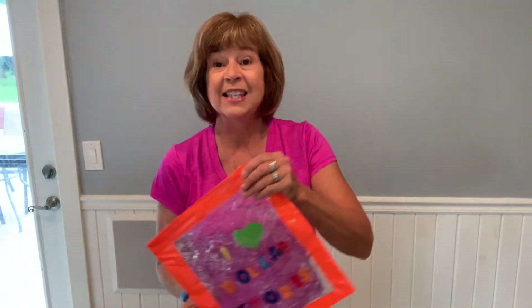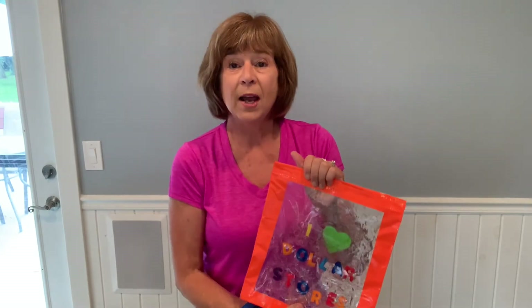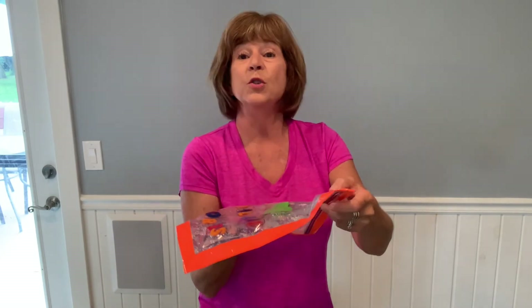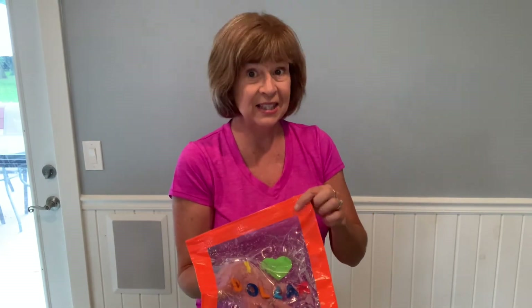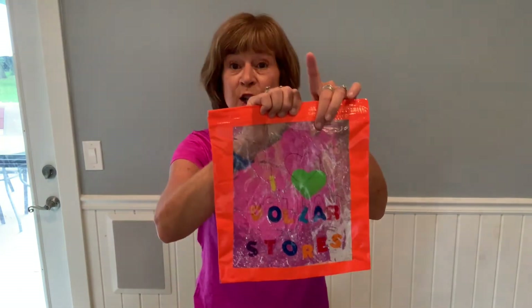Another fun sensory activity I love are sensory bags. There are a lot of different ways to make them. I recommend getting freezer bags because those are thicker and more durable. Put two different colors of paint in the bag, seal it up tight — I took an extra measure and put duct tape around it — and then kids can knead the paint and make the colors mix. It's basically mess-free finger painting. I took it another step by adding hair gel.